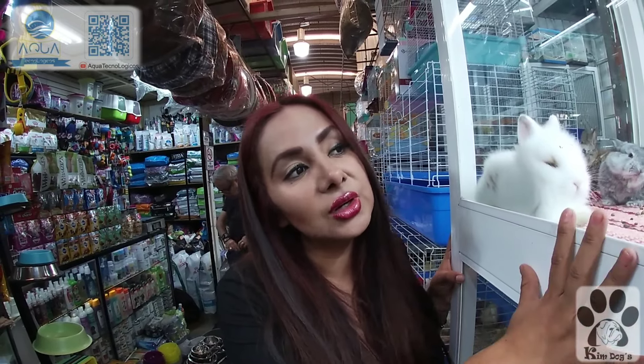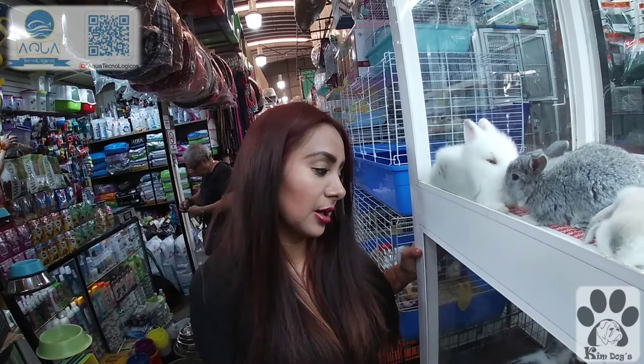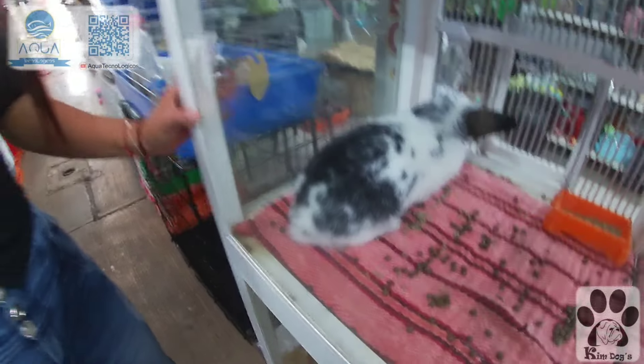Es importante saber qué darles y qué no darles de comer. Lo que no podemos dar por nada en el mundo es perejil, ya que los inflama. La lechuga no es mala pero se hacen adictos. Lo recomendable es darle su conejina, que está vitaminada y es especial para ellos. Existe conejina para crecimiento, conejina para raza pequeña. El gigante holandés puede llegar a pesar hasta ocho kilos.